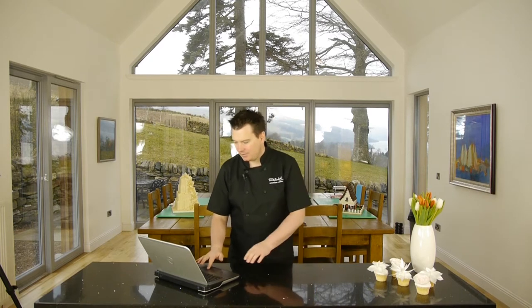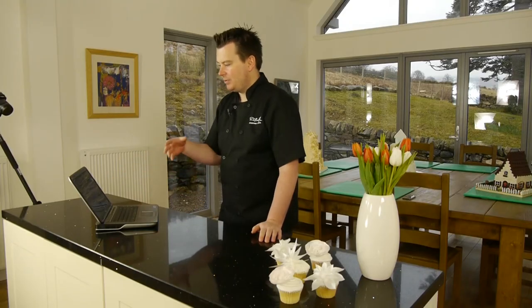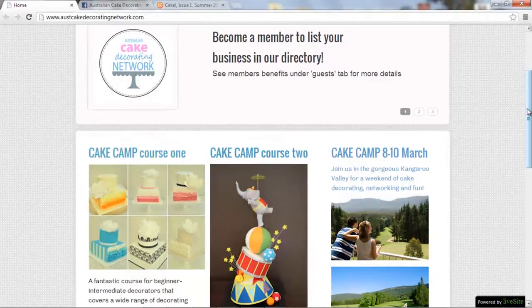So this is the website here and you can see it's got home, a directory, members, and a trading post so you can actually post your own website details on there. They've just got so much information about cakes — it's fantastic, really good for all cake designers at all different levels.